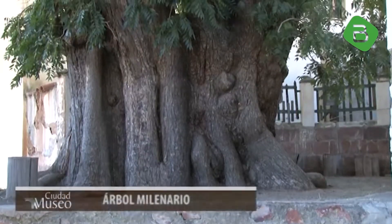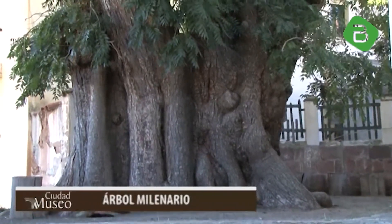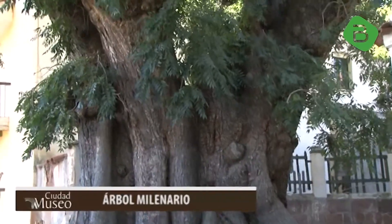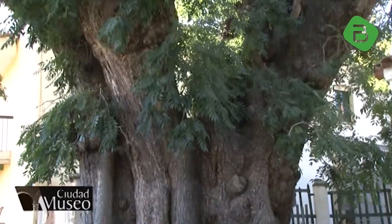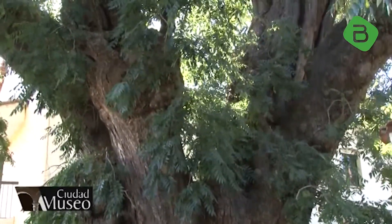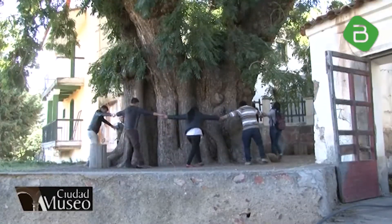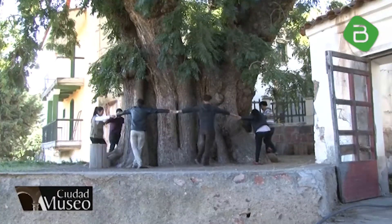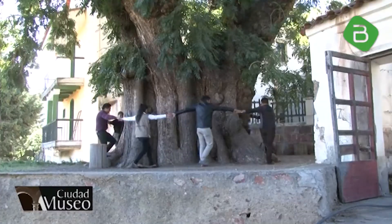Otro de sus atractivos es el árbol milenario, declarado monumento nacional e histórico en el año 1956 y que tiene aproximadamente 1.500 años de antigüedad. Este gran árbol fue testigo de la historia colonial y republicana de la ciudad. Estudios indican que es el más grueso de Bolivia. Se calcula que al menos 12 hombres con los brazos extendidos son necesarios para abrazar el tronco.